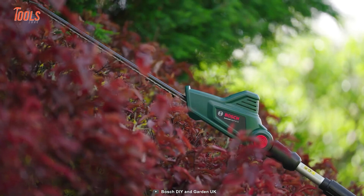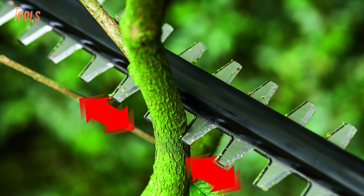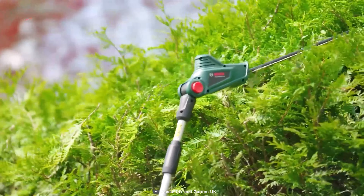It boasts a high-speed 18V motor that combines with laser-cut diamond ground blades, so you will get precision cuts every time, every way.